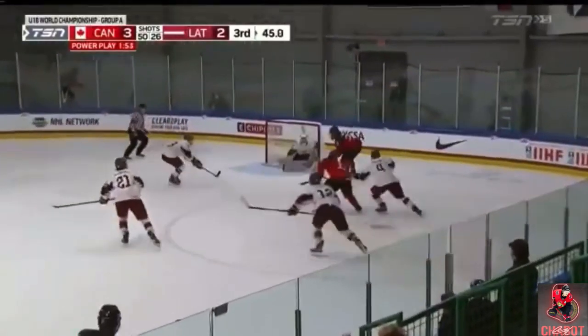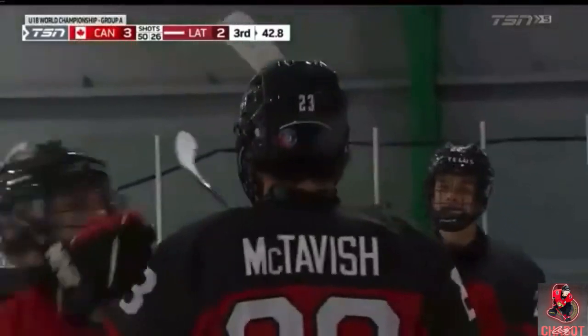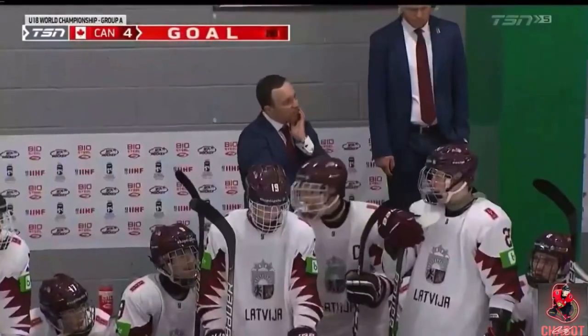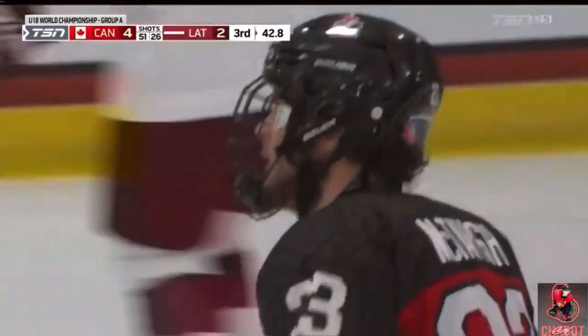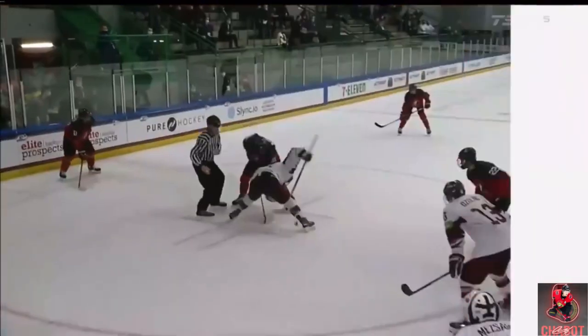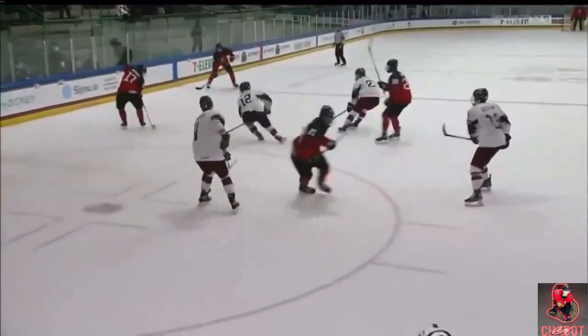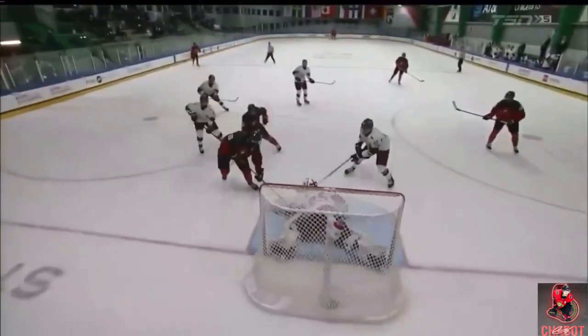Connor Bedard — they give and go. McTavish tries to jam it in, second try, scores! Power play goal — Mason McTavish — and Canada has some insurance late in the third. They make them pay for the too many men on the ice. Mason McTavish in and around the net area, wins the faceoff. Dylan Guthrie's all over it, and the puck comes into the net area and he moves right there.